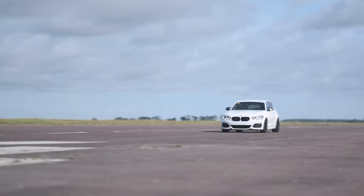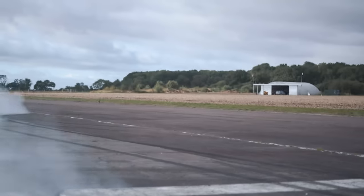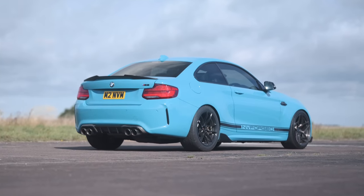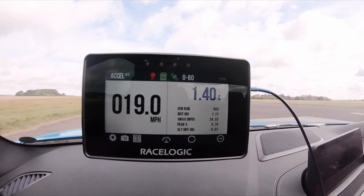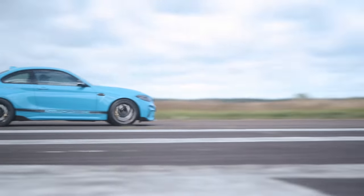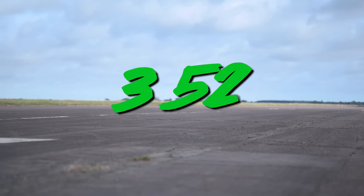First up is the 0-60 test. The BMW M140i fights for grip but still manages a time of 4.29 seconds. The M2 then puts in an epic time of 3.52 seconds to 60.